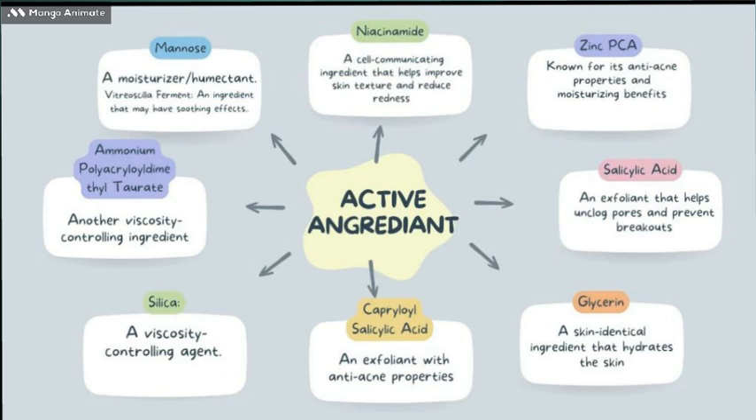Ammonium polyacryloyldimethyl taurate, another viscosity-controlling ingredient. Mannose, a moisturising humectant. Vitreoscilla ferment, an ingredient that may have soothing effects.